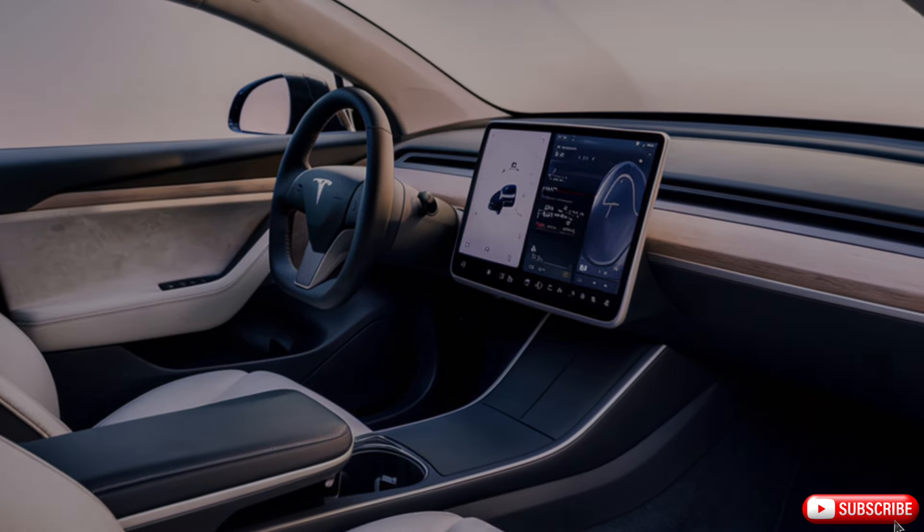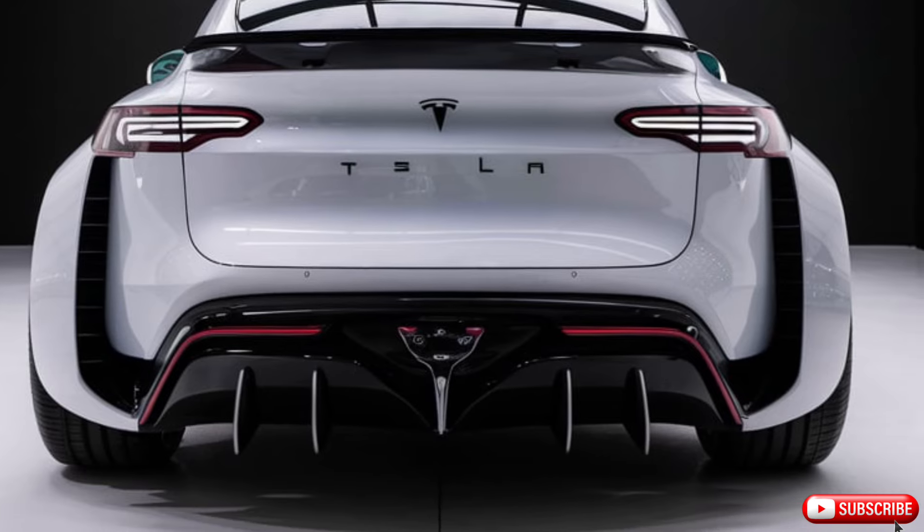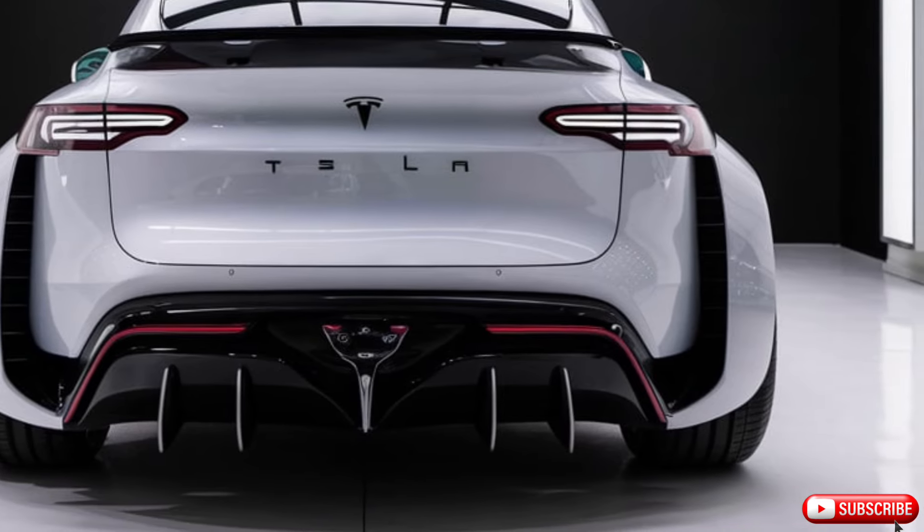The Model Y's exterior is just as striking, with its sleek lines and futuristic design making it a head-turner on the road. And with its advanced LED lighting system, this car is sure to turn heads.